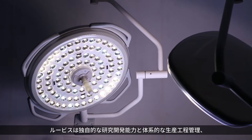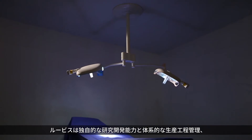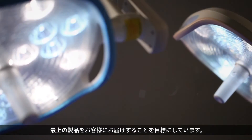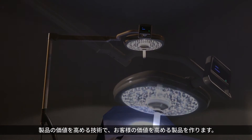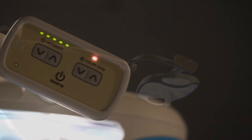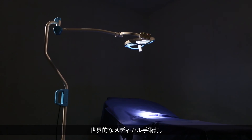Luvis is aiming at providing the best products to customers based on stand-alone R&D capacity, systematic production process and thorough product inspection at each stage. We are making products raising the value of customers with technology raising the value of products. Luvis — the world's best medical surgery light.